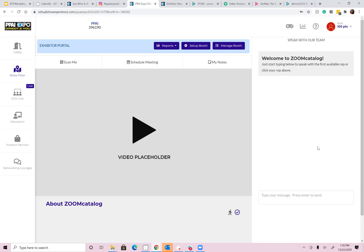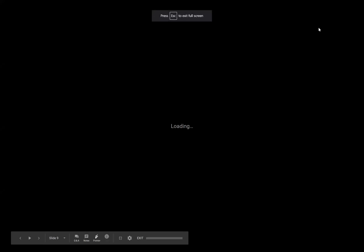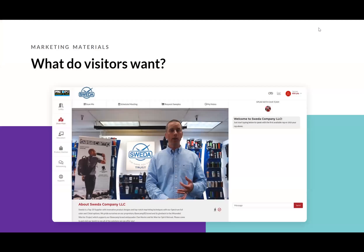That's a quick preview of the PPAI Expo booth. You'll be able to jump in yourself and get a better idea for it and get your booth set up. Grab a screenshot of this so you know what you need to prepare — these things are going to make or break your booth and really get people's attention or get them to scroll away.